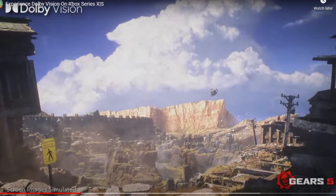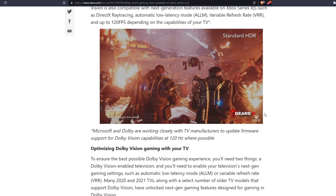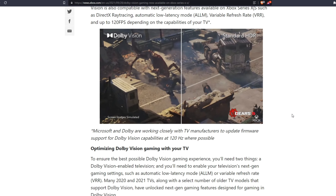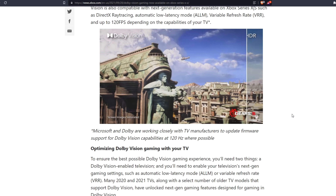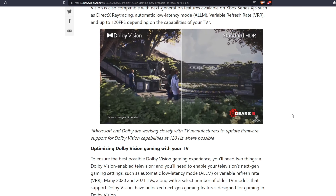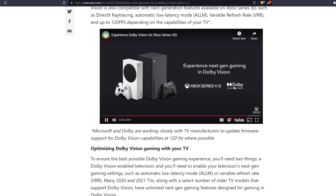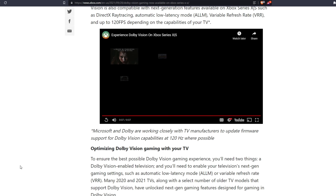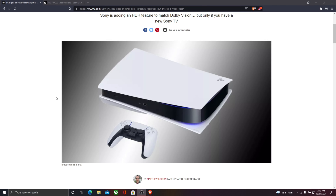Traditionally, if you have a PS5 and hook it up to your television, you're not going to get what the PS5 is offering because the PS5 is not communicating with the television. It doesn't know what your television is capable of, so it just sends all these colors to your TV. If your TV is only capable of a 90% color spectrum, you're not going to get a true display, and this also extends to frame rates.